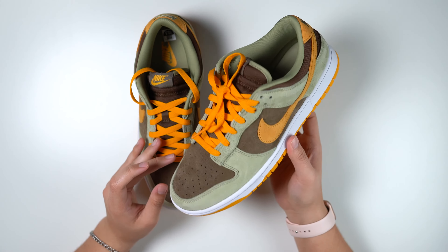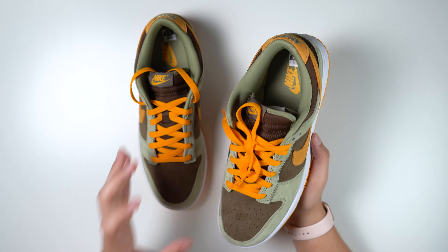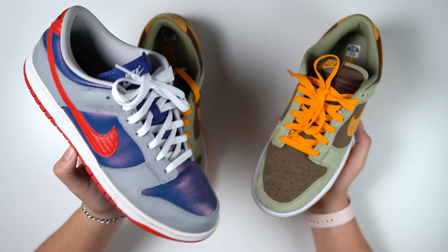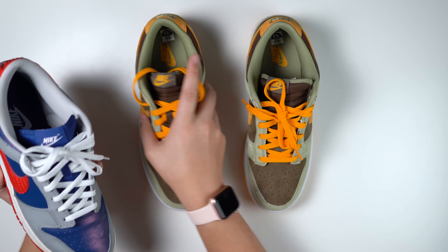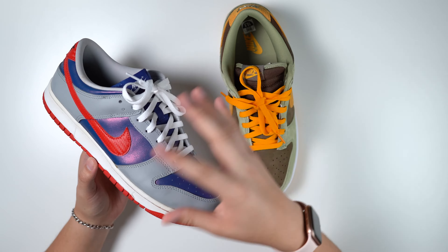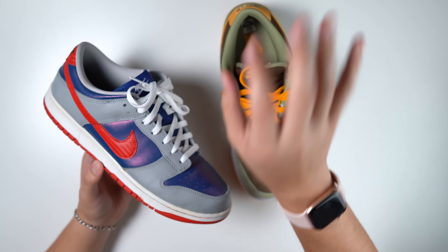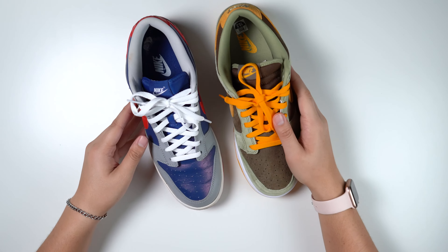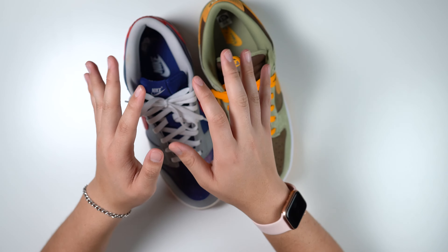Seeing these in person raised the question: are suede dunk lows better than the leather ones? I'm gonna bring out the first pair of leather ones I have. I've been beating these so they might not be the best comparison. These are the Sambas — the video is on my channel, lesser quality, but go watch it if you want to buy them. I must admit, just seeing both side by side, I'm preferring the suede at a hundred dollars.